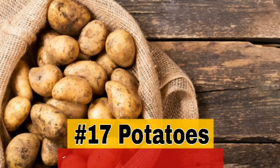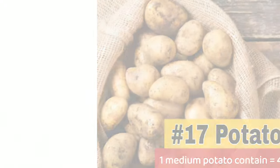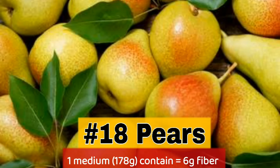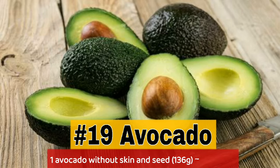17. Potatoes — 1 medium potato contains 4.7 grams fiber. 18. Pears — 1 medium contains 6 grams fiber. 19. Avocado — 1 avocado without skin and seed contains 9.2 grams fiber.